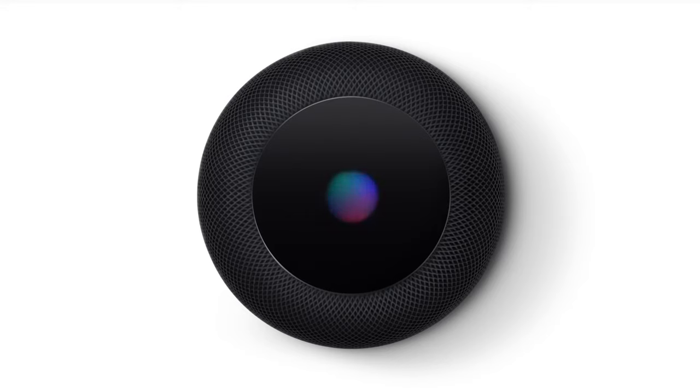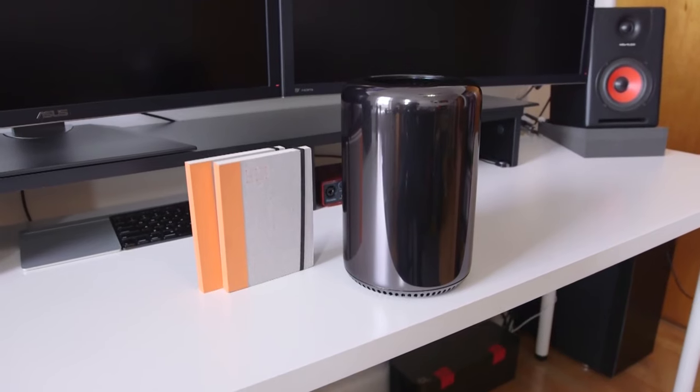HomePod mini is not the first foray by Apple into the Bluetooth speaker world — or the interactive, AI-supported speaker space. Apple did come out with an initial HomePod a couple of years ago. It essentially looked like one of those trashcan Macs wrapped up in fiber with an interactive screen on top. But between the $300 price tag and limited compatible devices, it wasn't a good proposition. I glanced over it and never considered purchasing the original HomePod.